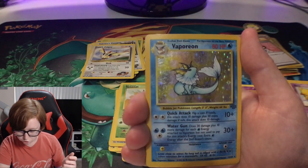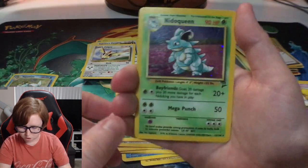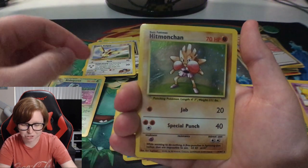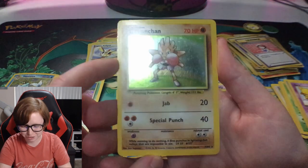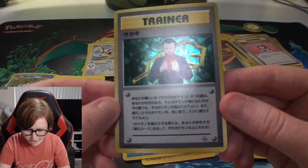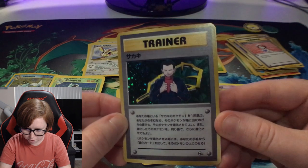A holo Vaporeon from Jungle! Holy cow, that is so awesome. We still got a few more cards. A Nidoqueen, oh my gosh, these are beautiful. A holo Hitmonchan - that's deja vu you guys, because that's the card that had on the front for the last Mystery Cube. But still, that's amazing. Oh my gosh, what is this? I've never seen that type of pattern - you guys see that? There's a swirl in it, right there on the top left. Wow.